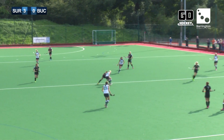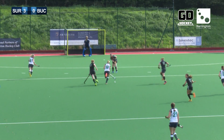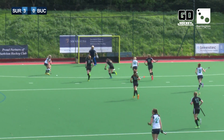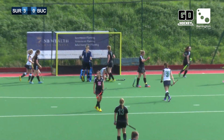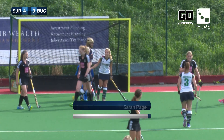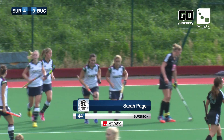What can Buckingham do in this second half? There's a possible trip by Sarah Page — the umpires say play on. And there's a chance here — Hunter selfishly plays it across to Page, who makes it 4-0. And I'm not sure Zoe Shipley is too impressed.